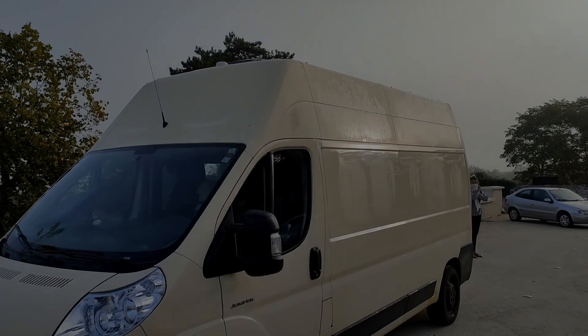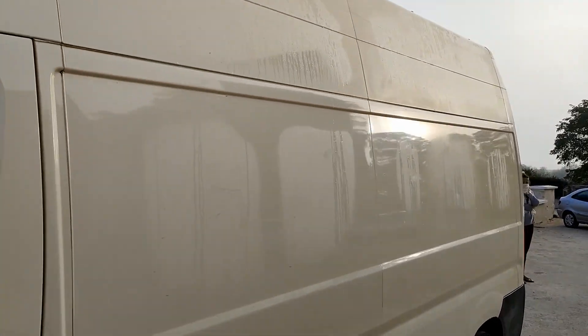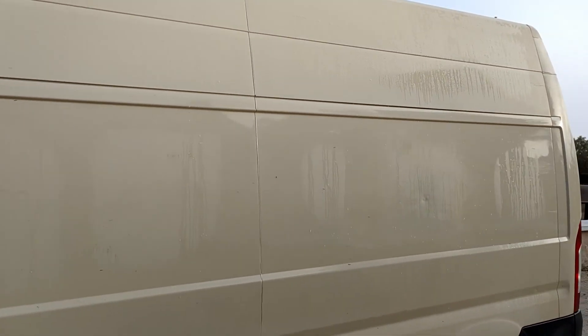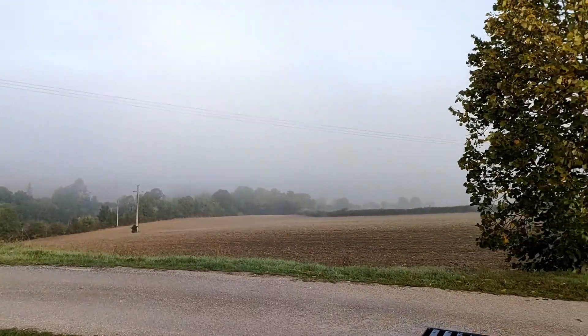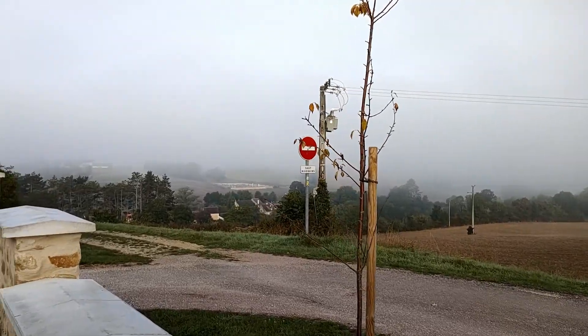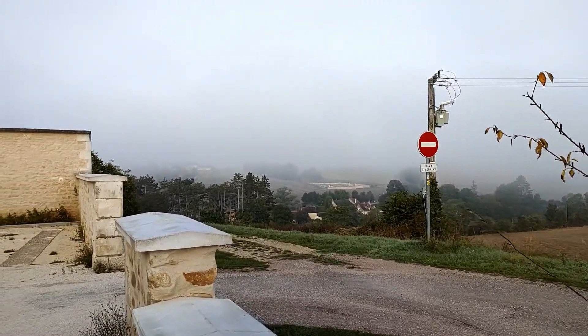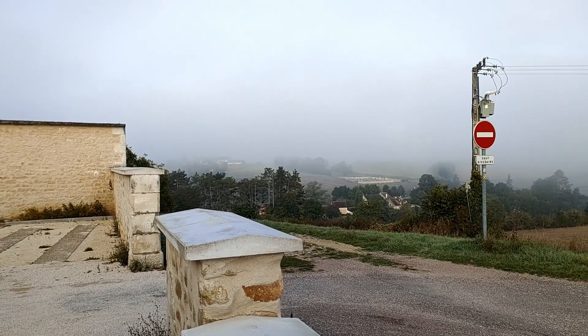Good morning boys and girls, it's a pretty cold night — you can even see where the insulation of the van is. Luckily we have diesel heating, so no worries. It's quite misty, with the smell of burnt wood. We went from zero to winter in one week.